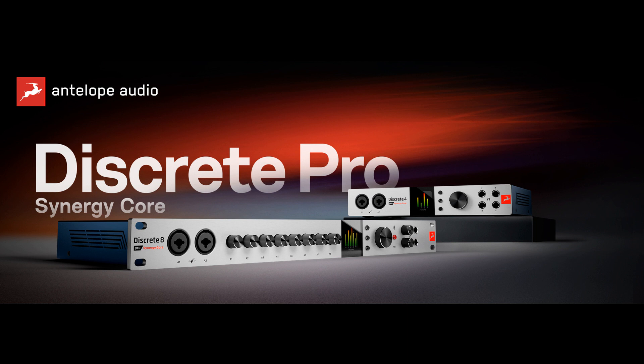Antelope Audio, a leading manufacturer of professional audio production tools including audio interfaces, modeling microphones, and reference clocks, as well as the Synergy Core analog model defense, is proud to introduce the new Pro versions of its acclaimed Discrete audio interfaces.